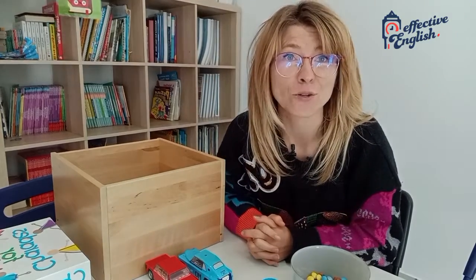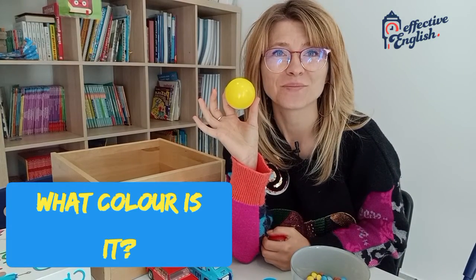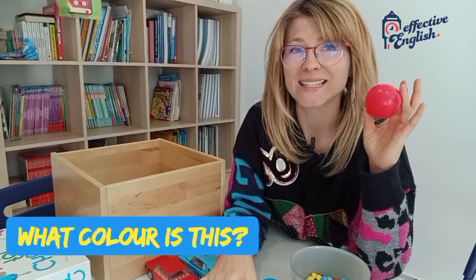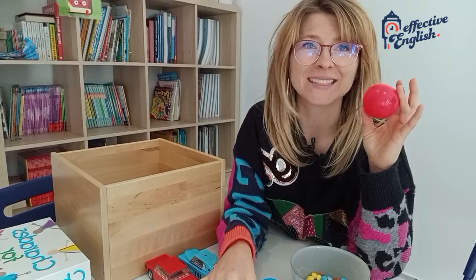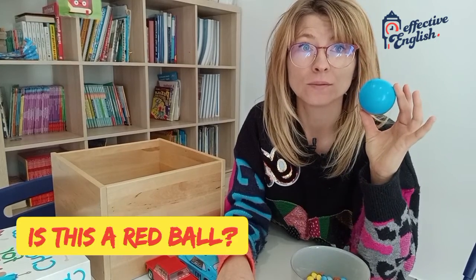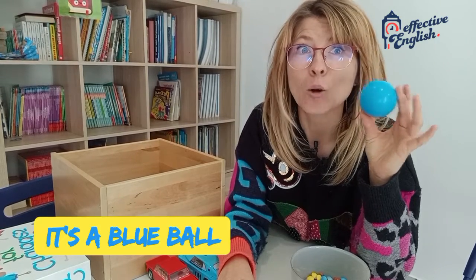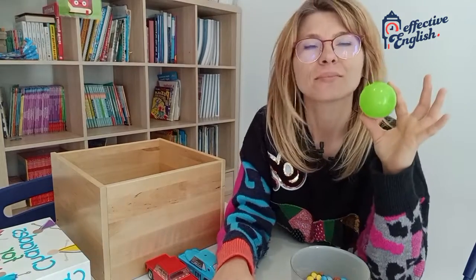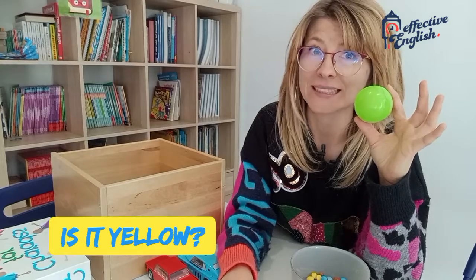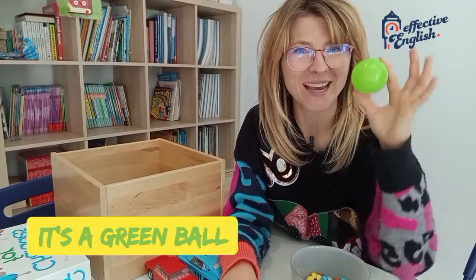So that's it for today. Let's revise very quickly all the colours. What colour is it? It's yellow. It's a yellow ball. What colour is this? Is this yellow? No, it isn't. It's a red ball. Is this a red ball? No, it isn't. Is it a yellow ball? No, it isn't. It's a blue ball. And what colour is this ball? Is it blue? Is it red? Is it yellow? It's green. It's a green ball. Yes, it's a green ball.